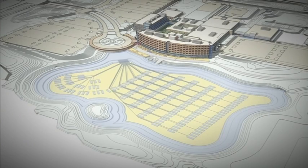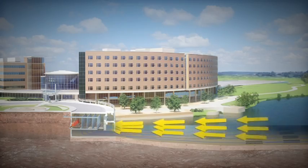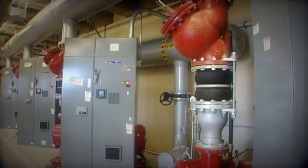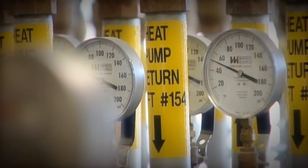To harvest or exchange heat, sealed fluid in the lake's piping absorbs heat from the Earth and surrounding water, and carries it to the building. There, using heat pumps and a refrigeration cycle, warm air is sent to each patient room.